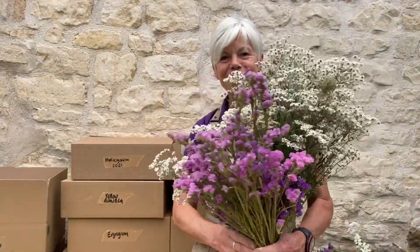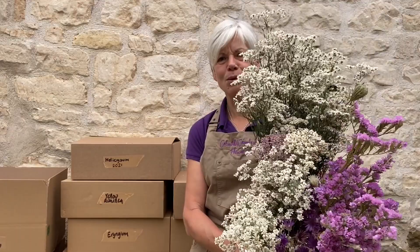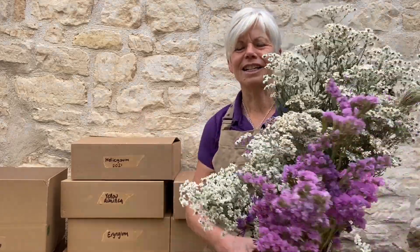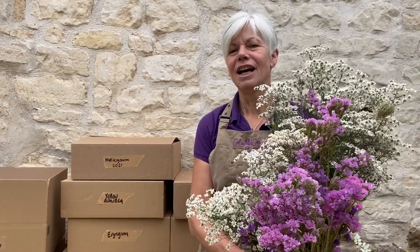Next job of the day is to pack away these dried flowers so I can make room for some more to dry in my kitchen. I use these boxes and they get stored until the autumn.